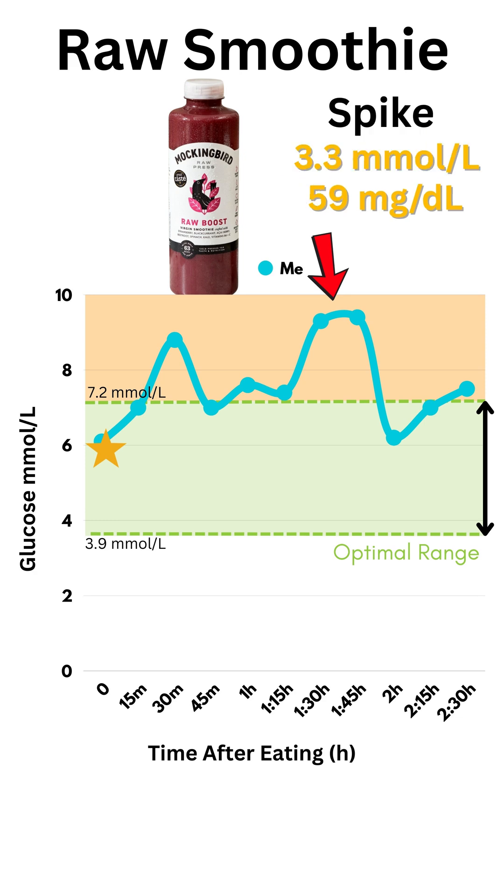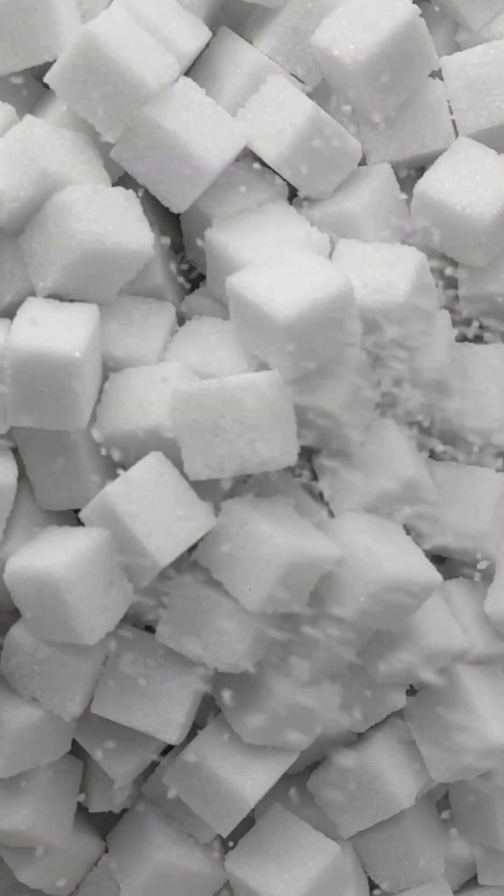I did expect to get a blood glucose spike because all the juices and smoothies, no matter what they say on the label about being so healthy, they're actually loaded with sugar.